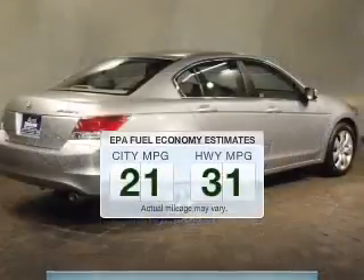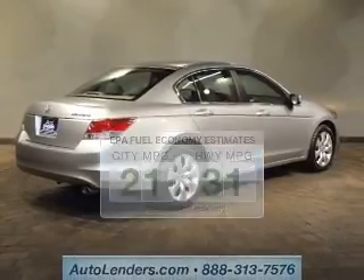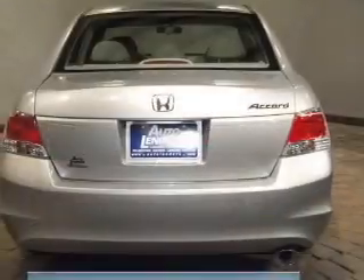Better gas mileage means better long-term driving, and this ride delivers with a great low fuel consumption rate. The powertrain includes front-wheel drive with an efficient four-cylinder engine, connected to a smooth-shifting five-speed automatic transmission.